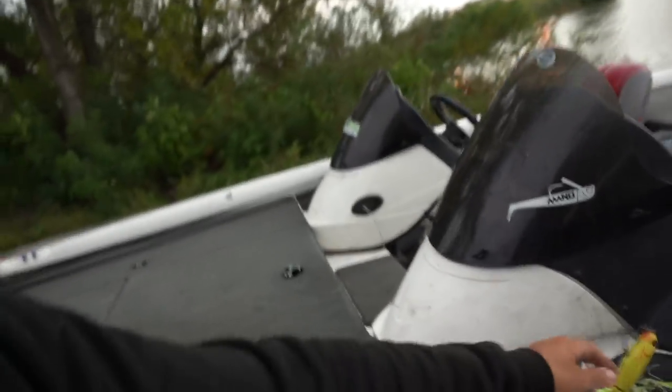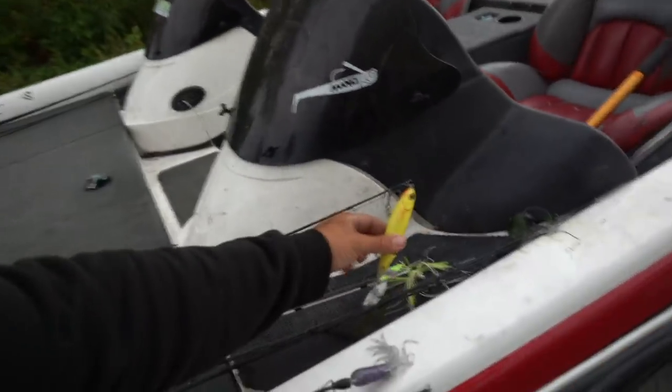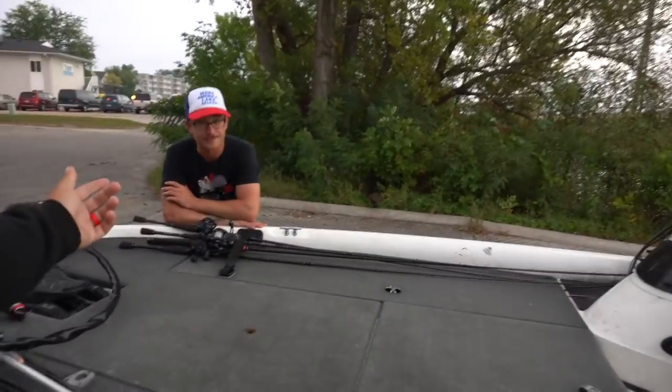Specifically, River to Sea obviously has the Whopper Plopper, and the Whopper Plopper is awesome. This is my favorite size right here — the Whopper Plopper 130, 130 millimeter size. It's badass. Josh loves it, it's my favorite, it's his favorite. I think it's a lot of people's favorite.